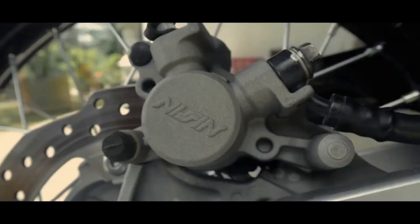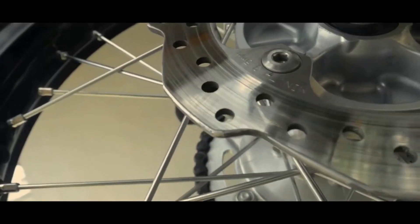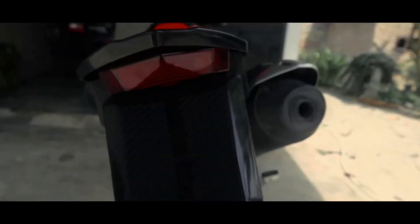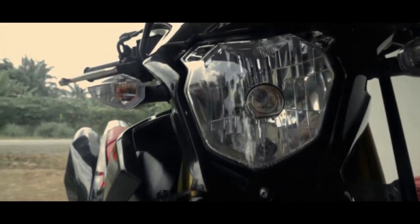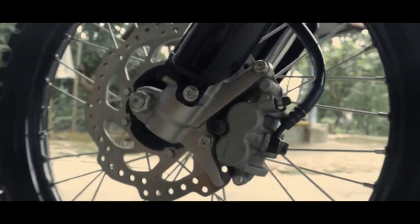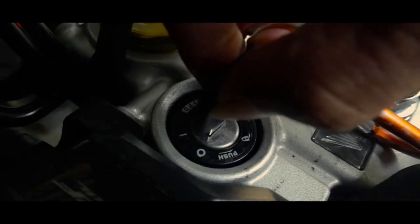Hiện tại, mức giá của Honda CRF150 tại một số cửa hàng tư nhân vào khoảng 75 triệu đồng. Tóm lại, Honda CRF150 có ưu điểm là thiết kế đẹp, giảm xóc tốt và có phun xăng điện tử. Đặc biệt, khối động cơ của CRF150 dùng chung với XR150 nên tất cả các phụ tùng thay thế gần như có sẵn trên thị trường. Còn nhược điểm là CRF150 không phù hợp để đi tour đường dài.